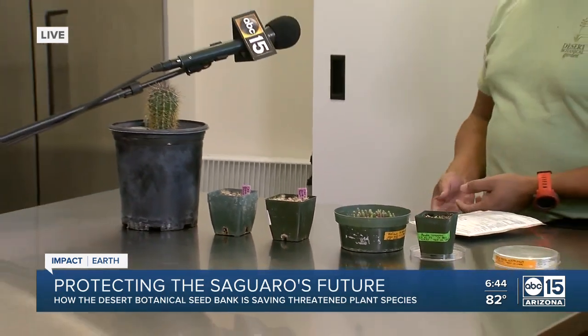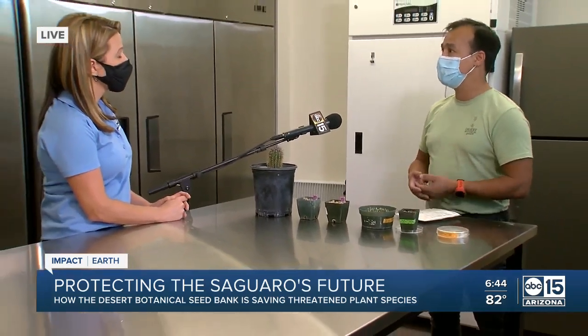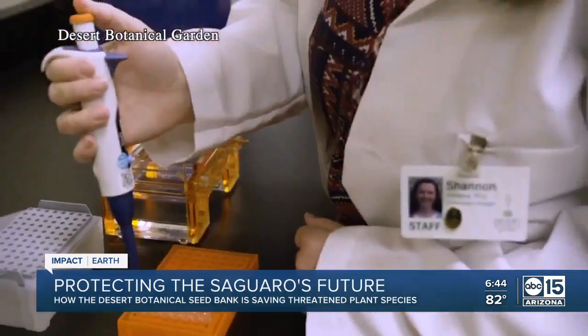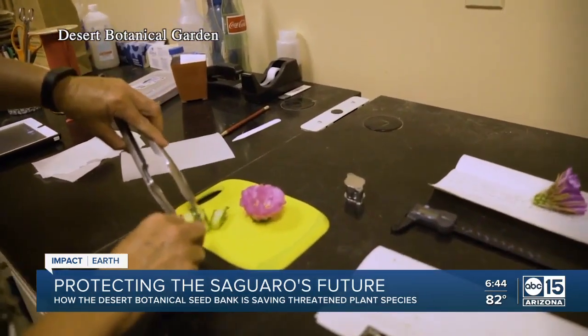So they're kind of an insurance policy against extinction. If we happen to lose a species due to extinction, we have their offspring here in our seed bank, and we can use those seeds to grow them out and put them back out in the wild.